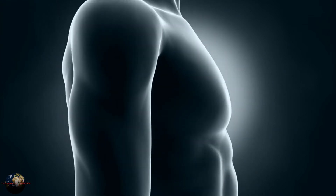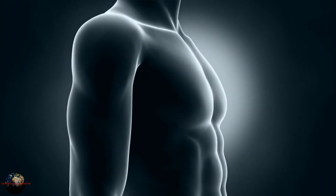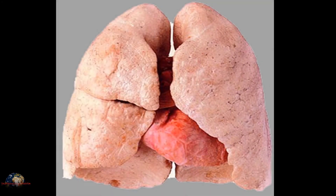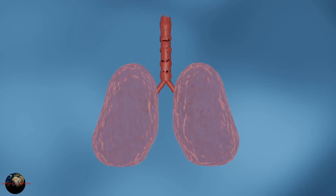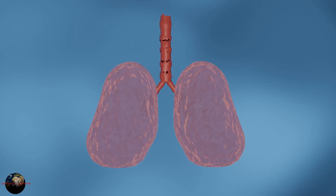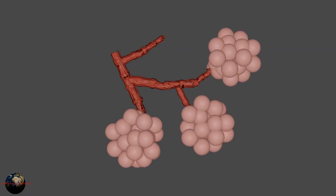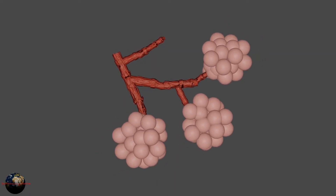Our lungs are conical shaped and are not evenly distributed in the chest cavity. The heart holds the center place of the chest in between the two lungs. It takes its major place in the left lung, making uneven distribution of lung tissues on the chest and back side of the body. Lung contraction is responsible for the exchange of gases between body and external air.